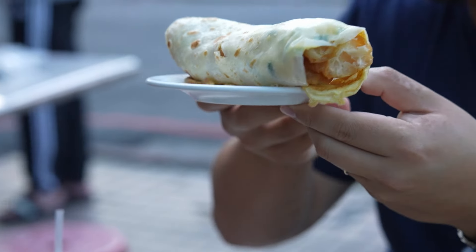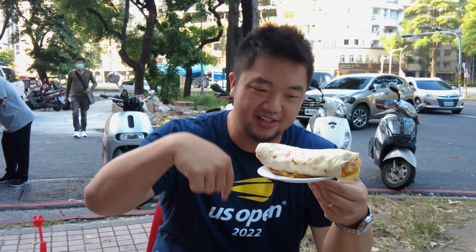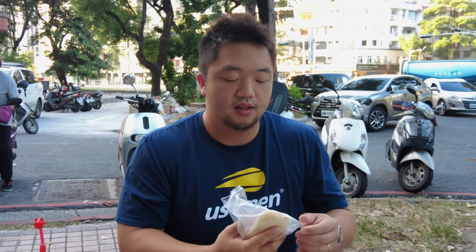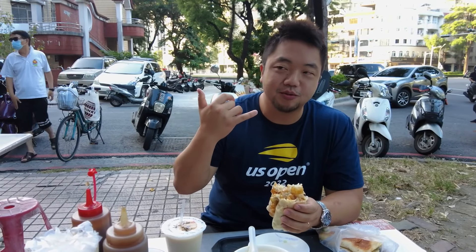This is a dan bing — essentially like a thin tortilla, flour-based, with a little bit of scallions added, and then an egg cracked in. I've never had a yu-tiao inside a dan bing before. Normally I get the yu-tiao with the shao-bing. I've always wondered how they stay crispy, because they're still crisp even though they've been steamed inside this egg and flour concoction. It's like a burrito.